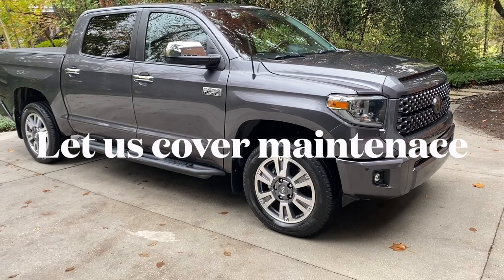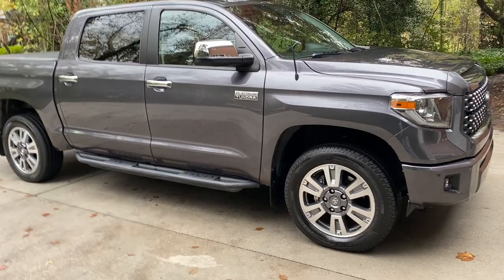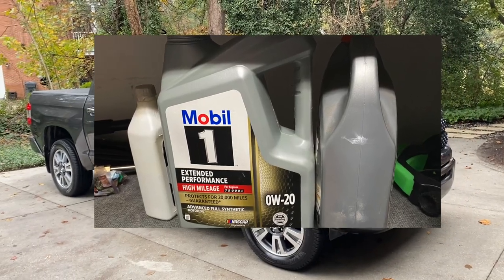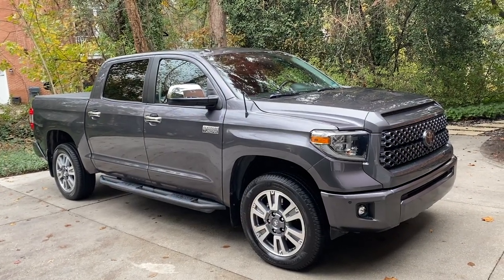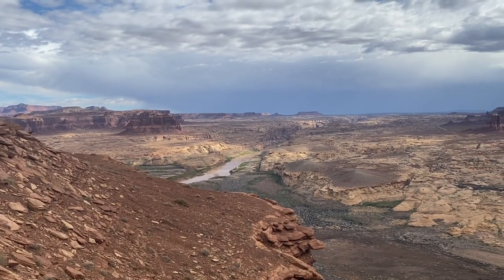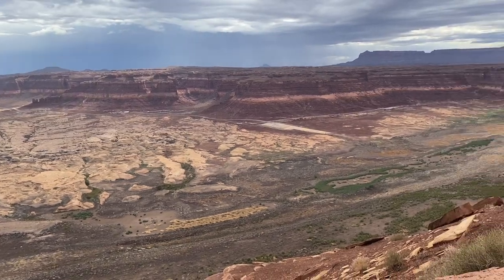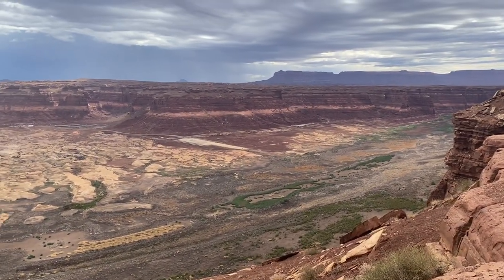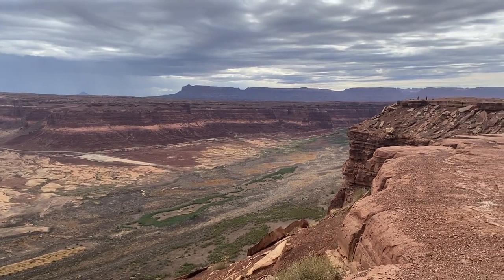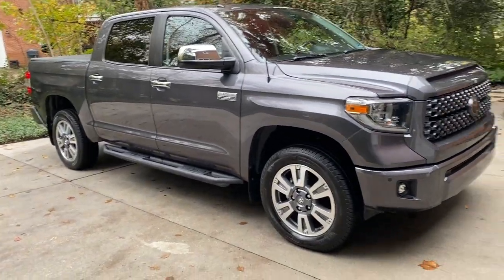Starting with maintenance: I do regular oil changes, a little differently than most. I use full synthetic and change the oil between trips — usually within a month before leaving, so I'm not putting more than about a thousand miles on before a long trip. My long trips are typically five to six thousand miles, done three to four times a year, and I change oil when I get back. It works out to roughly every 7,000 miles.